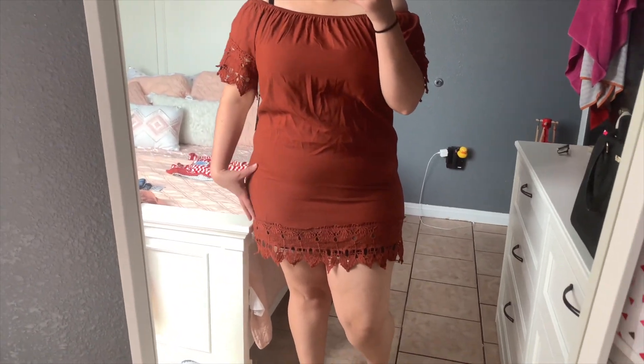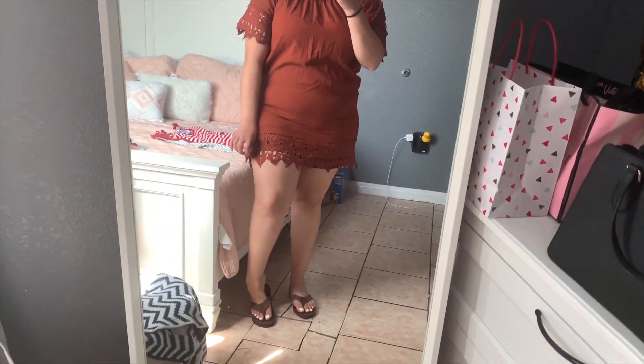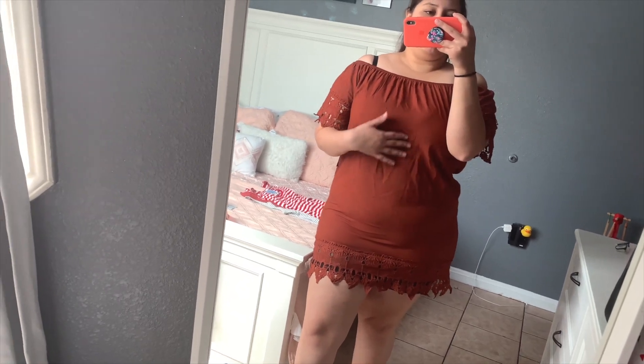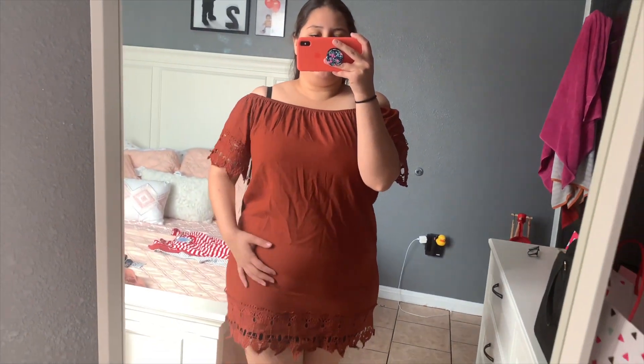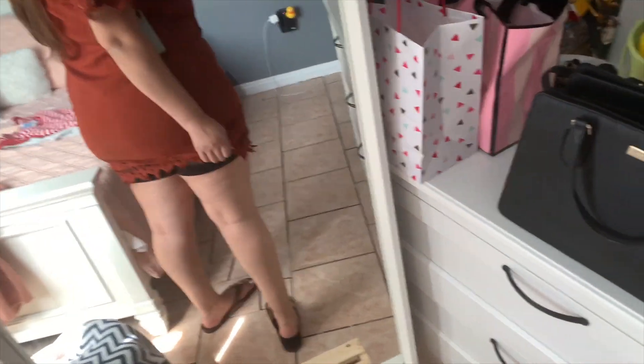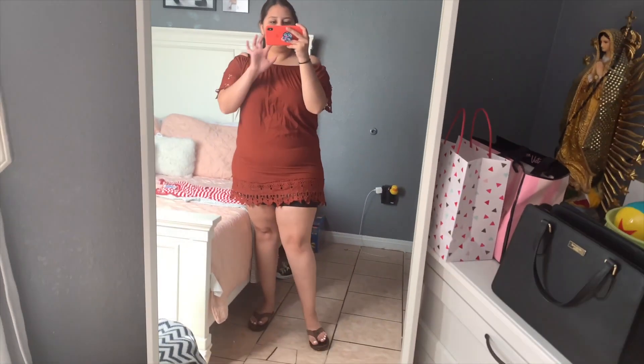This dress is super tight on my waist and thighs and really really short. It gives me a nice Mexican vibe and would look cute with little heeled sandals. But it's so loose on my torso between my stomach and chest, while the bottom is super tight. I have some shorts underneath but it's just too short — I'm not gonna keep this one.